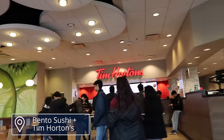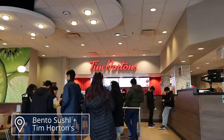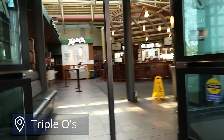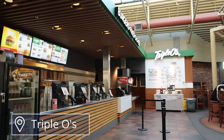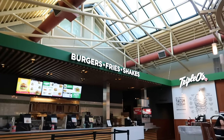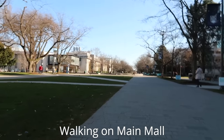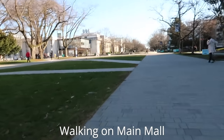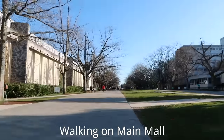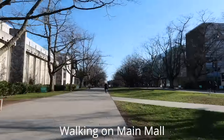Right next to the Sauder building is this kind of food court area. There's a sushi place and a Tim Hortons, and right next to it is a Triple O's where you can get burgers, shakes, and other food. The lineup for Triple O's during lunchtime is actually pretty long. If you've watched my university vlogs, you probably recognize this spot as I definitely got food here pretty often. Yet again we are back on Main Mall — it is the most central walkway on campus, and between classes it actually gets really busy.